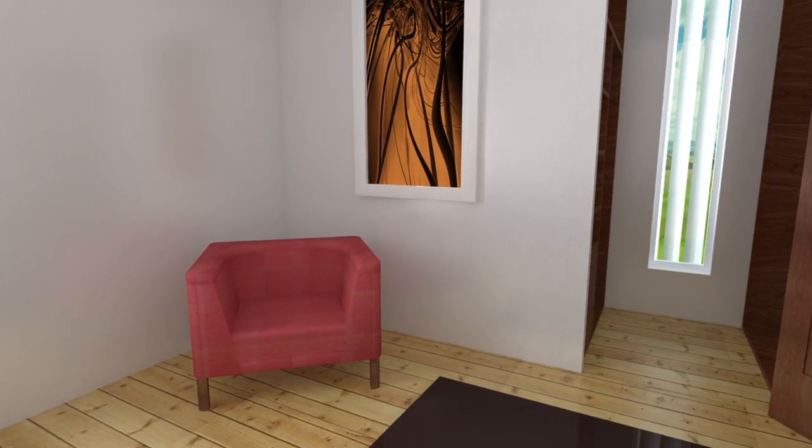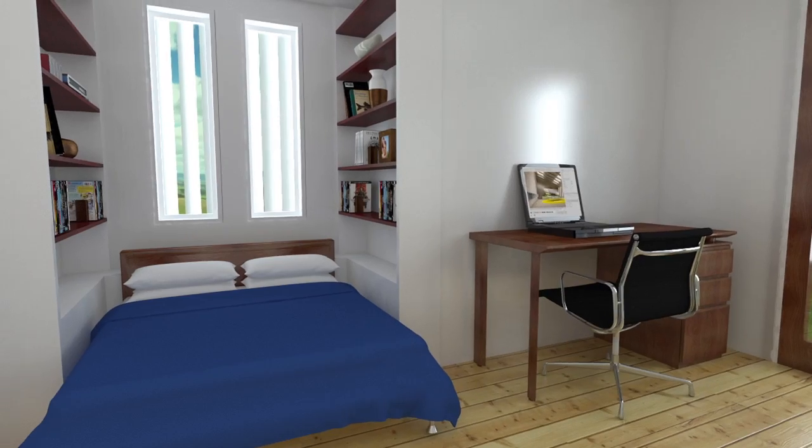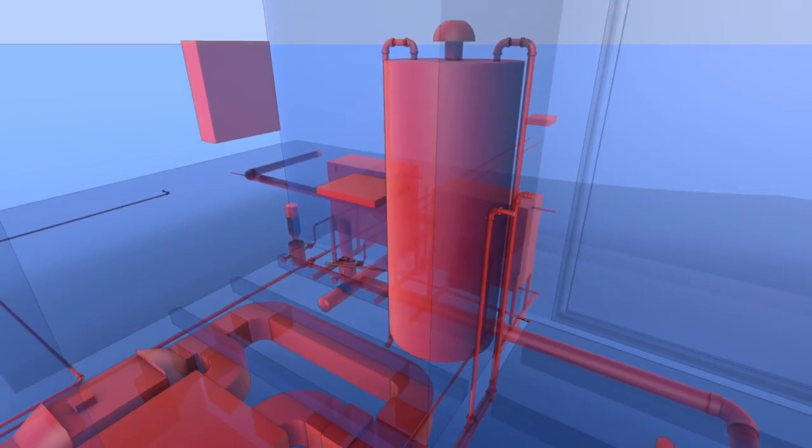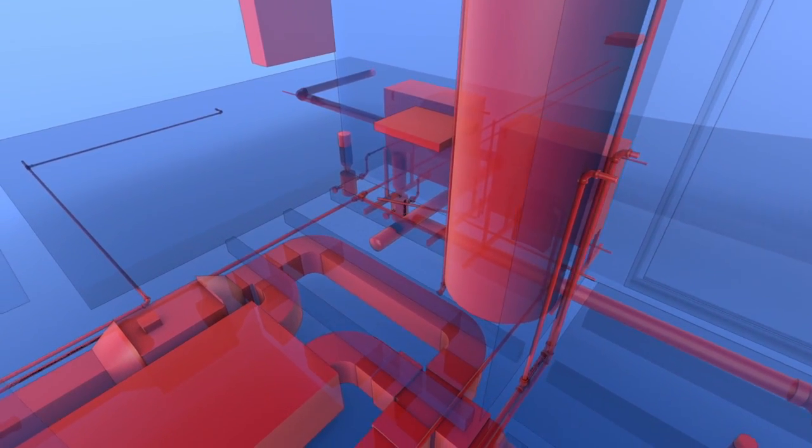Bedrooms are augmented with additional storage and multi-purpose space. The bathroom and service pod reinforces the connection with the outdoors and forms a technological hub for the house's control systems.